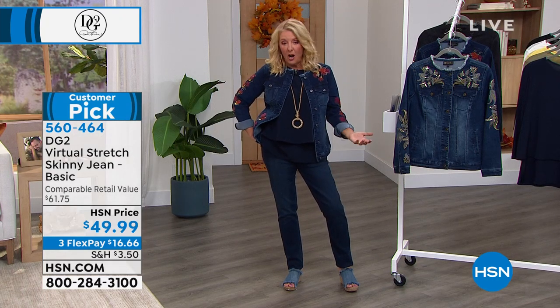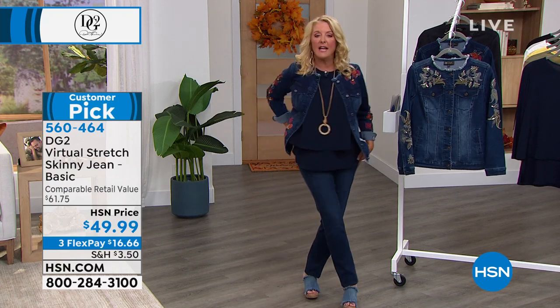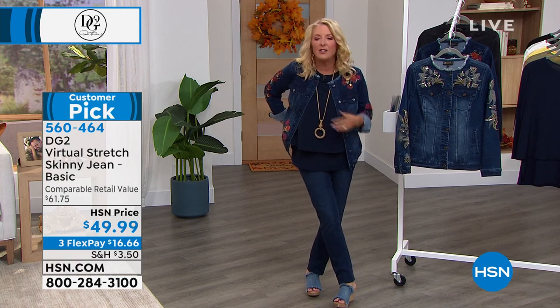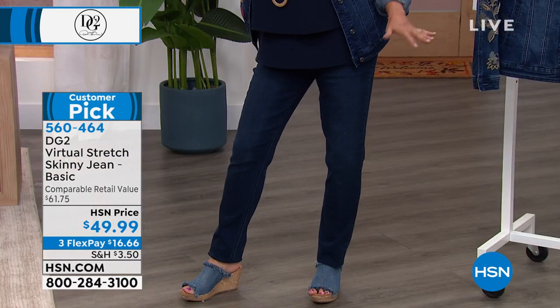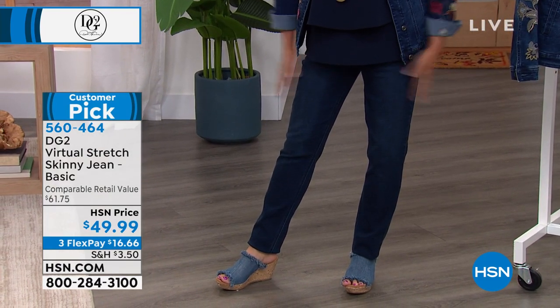It's only here at HSN that they're offered. This is so comfortable — it stretches for miles, it's got great recovery, it's sexy, but it fits every body. It doesn't matter your shape, your size, your height, your curves or no curves. You can wear these very successfully. And if you say, oh, I don't do skinny jeans — yes, you can. You can absolutely rock a skinny jean, especially when they're in the virtual stretch.